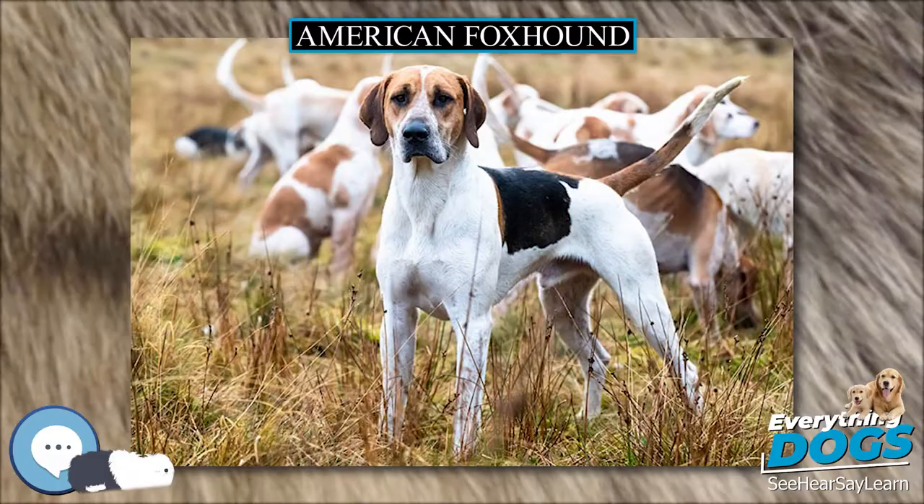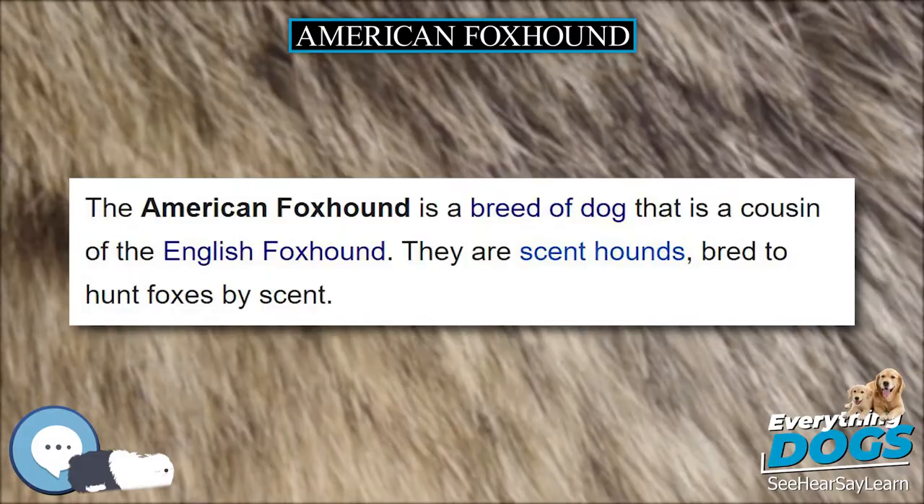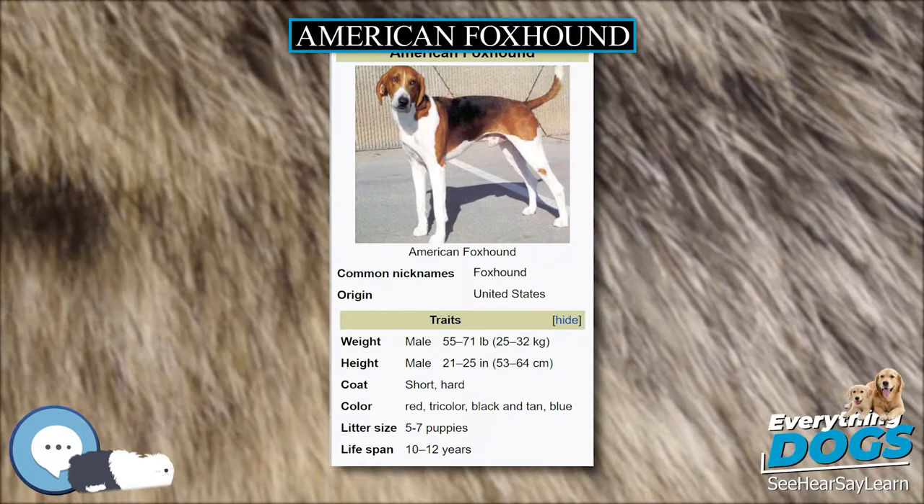The legs of a foxhound are long and straight-boned. The foxhound's chest is rather narrow. It has a long muzzle and a large, domed skull. The ears are wide and low-set. The eyes are hazel or brown, and are large and wide-set.